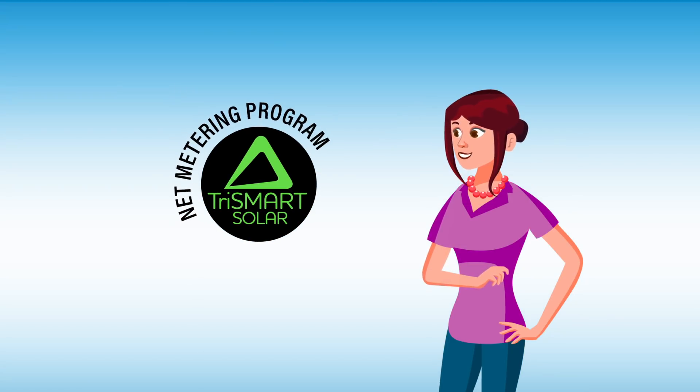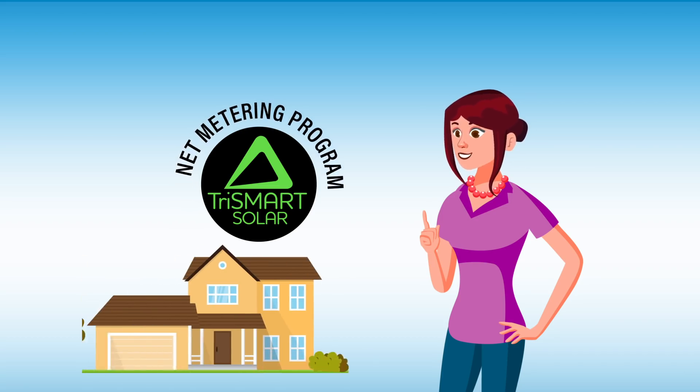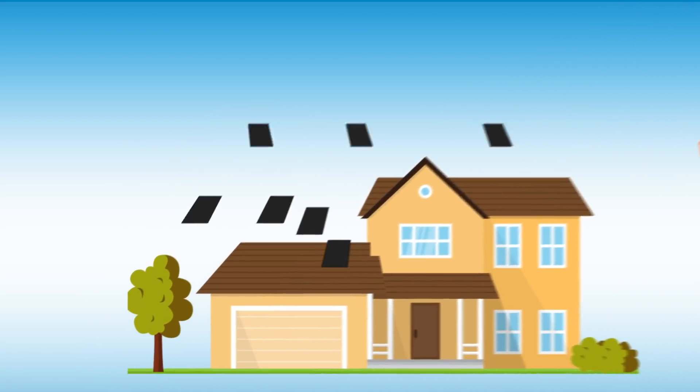Then, one day, Debbie learns about a net metering program and decides to install solar panels on the roof of her house.